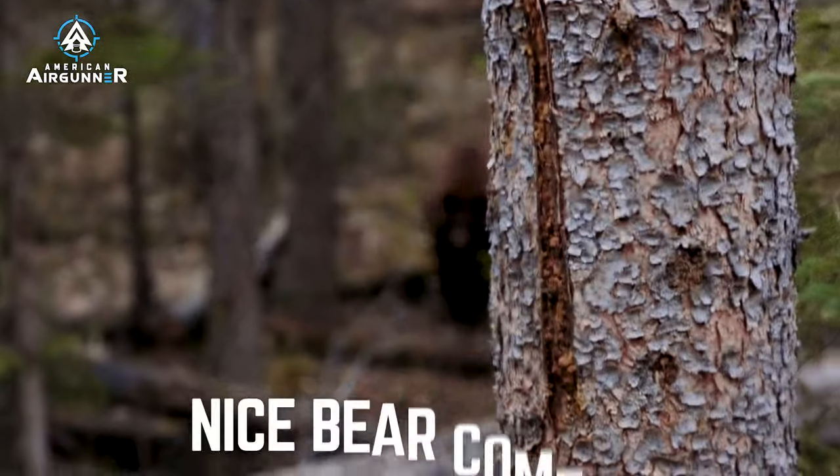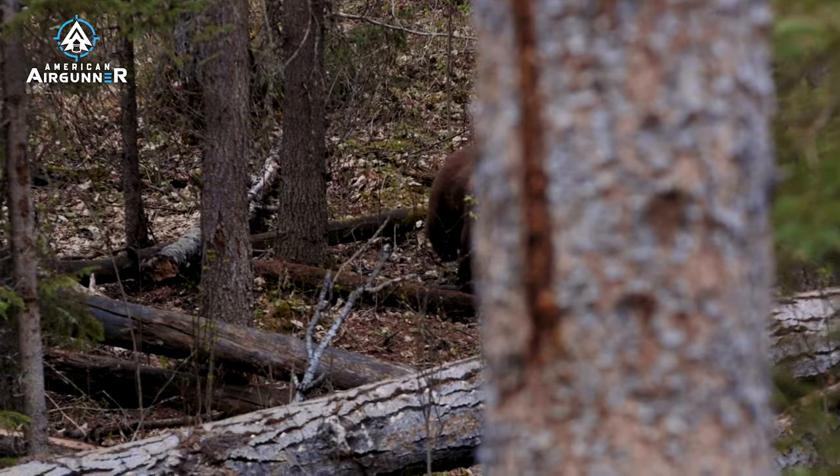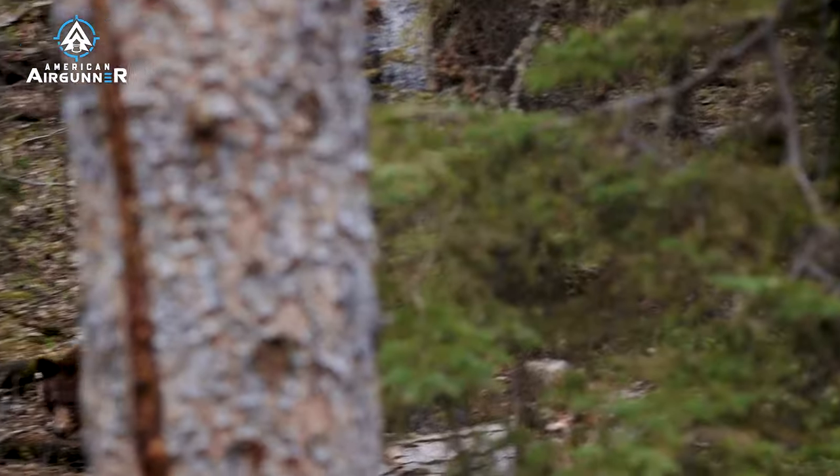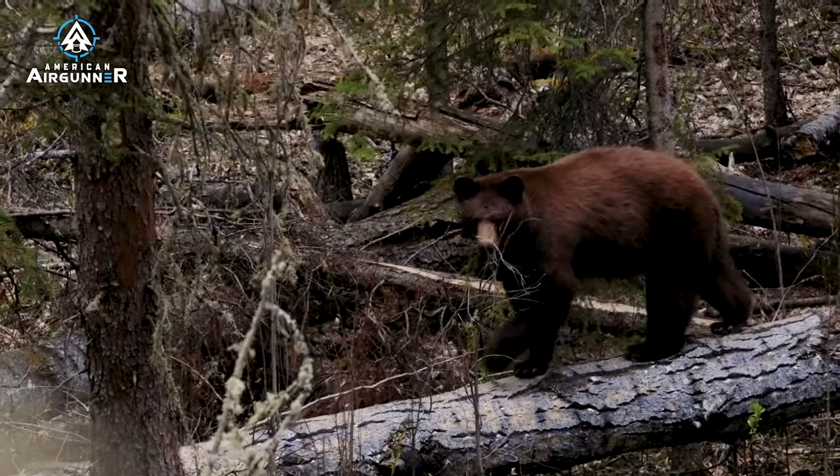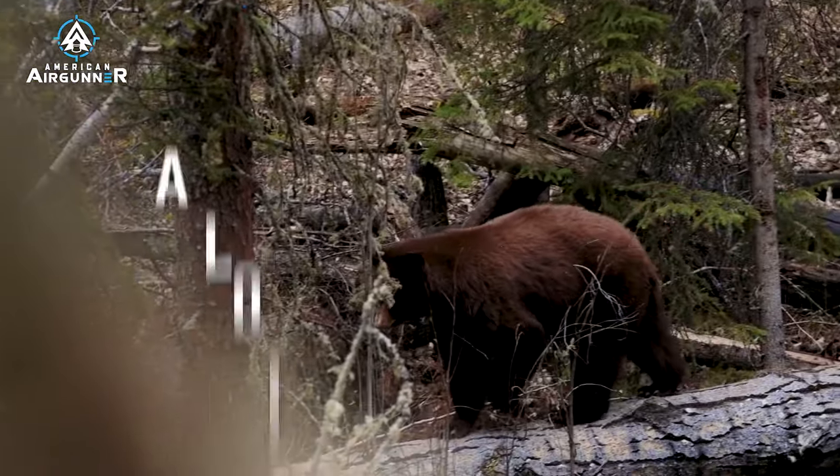Well, we finally had a nice bear come in. We let him come in and get settled down before we tried to line him up. This is what big bears do — they're a lot more wary and a lot more careful.